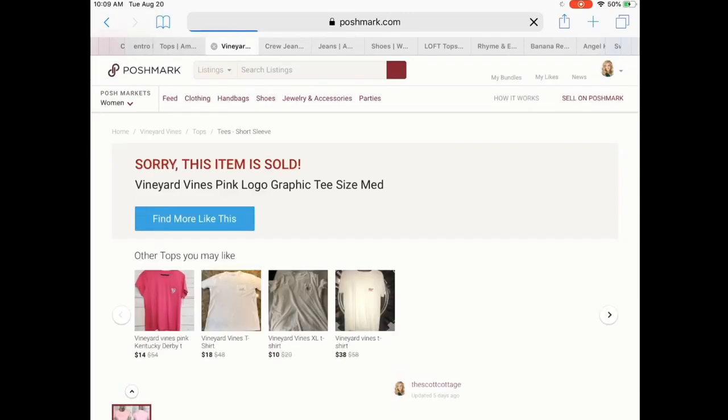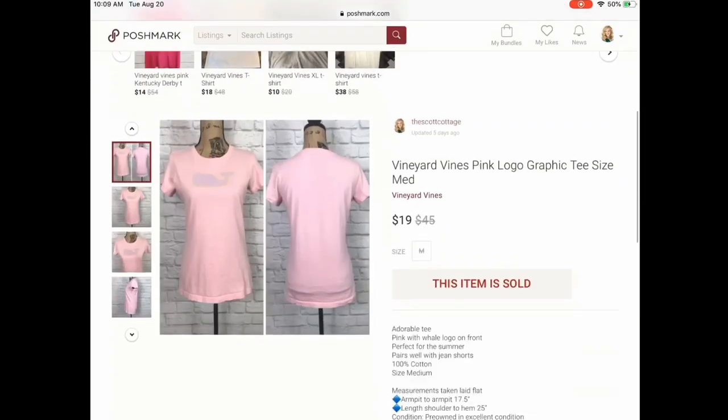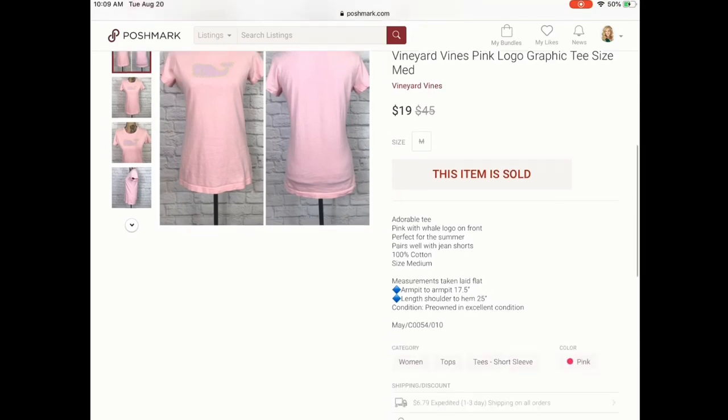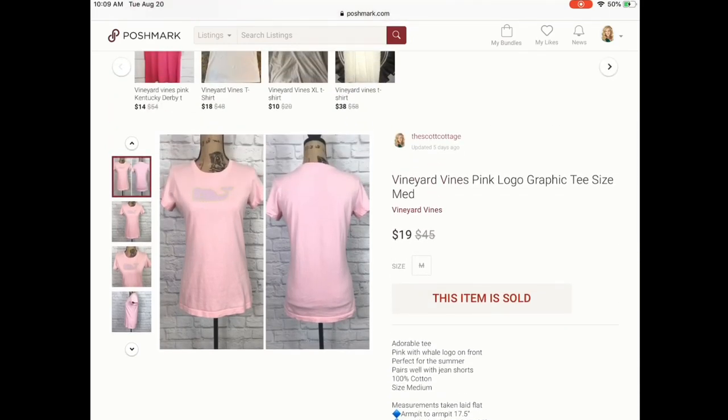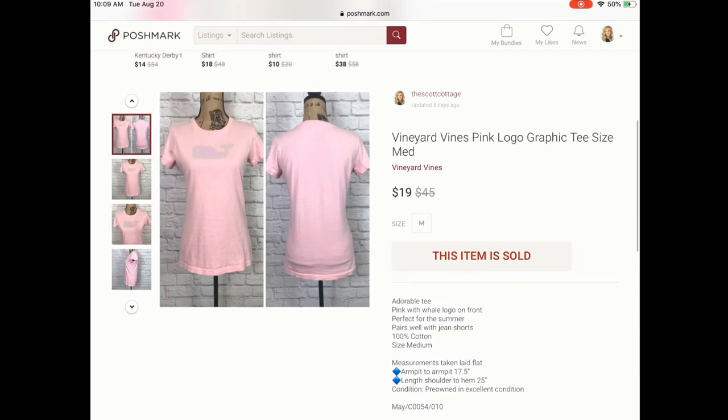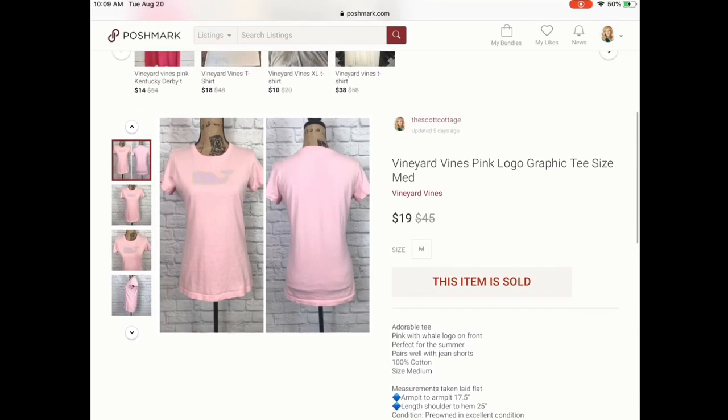Next is this Vineyard Vines top. I only paid $1 at my favorite thrift store called Community Chest — everything there is a dollar. I was really excited to see this Vineyard Vines logo shirt, just a kind of graphic tee, but it sold for $19 which is awesome since I only paid $1. She sent me an offer for $19 and I did go ahead and accept that.